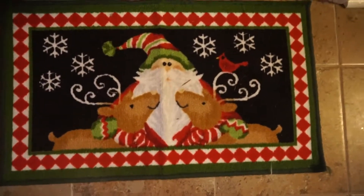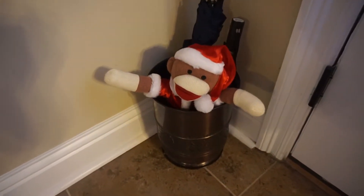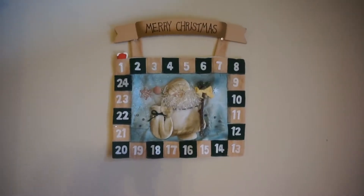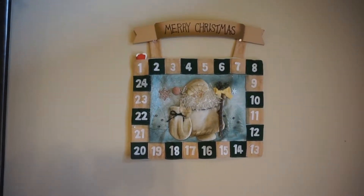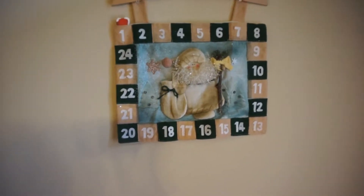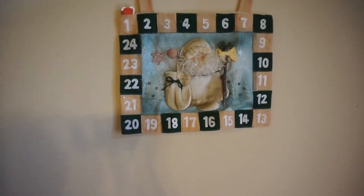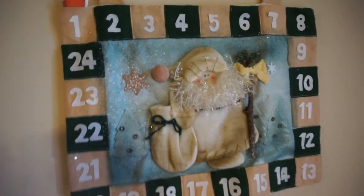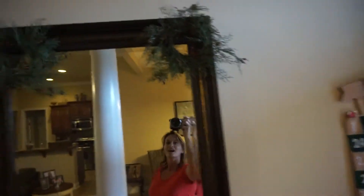When you first walk in, this is the mat and the rug, and we have a sock monkey keeping our umbrellas company — we're gonna be using those a lot the next couple of days. Here's the advent calendar that I got from a Christmas festival fundraiser for kids. December 1st already!